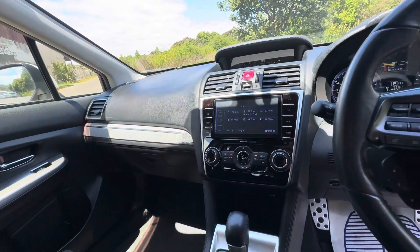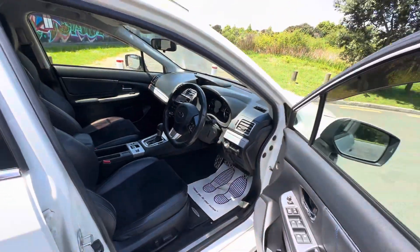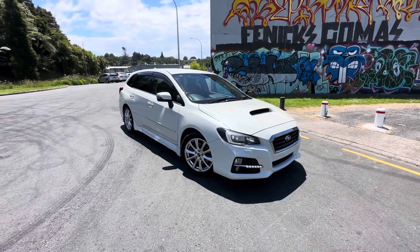Push button start key. This one's done 176,000 k's — very tidy for its k's, actually drives really well. Four new tires — come down and check it out.